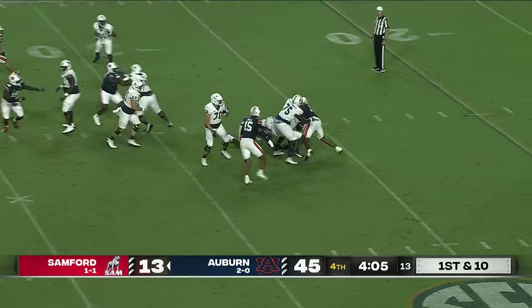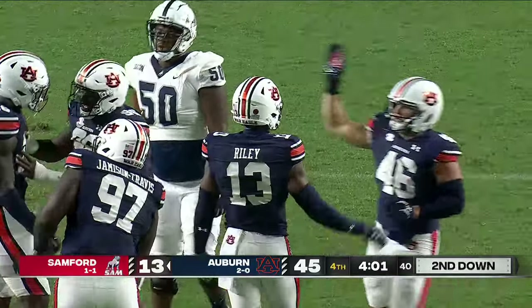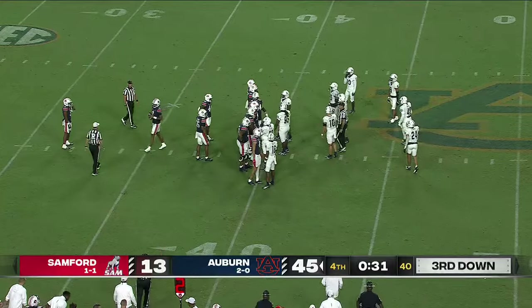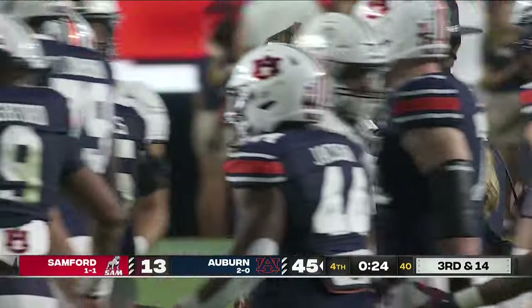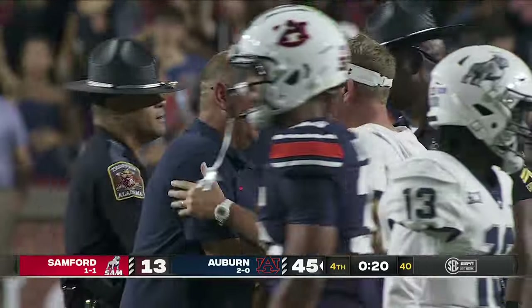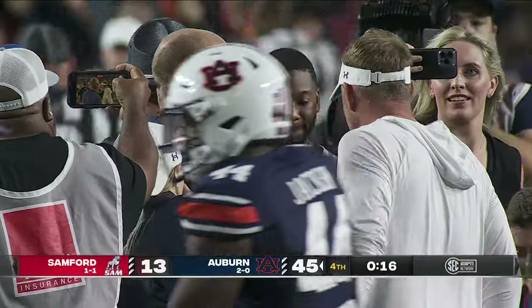Crittenden drops to throw — he's pressured, going down back at the 25. Cam O'Reilly coming in off the edge. Ashford takes one final knee and that will be the final play of the day. The two head coaches, Q Fries and Chris Hatcher, will meet at midfield. The Tigers come away on homecoming night with a 45-13 win.